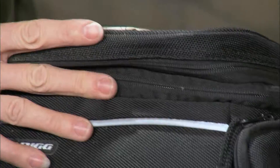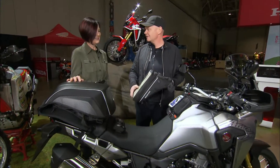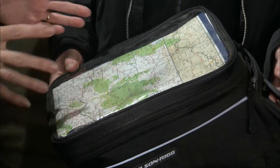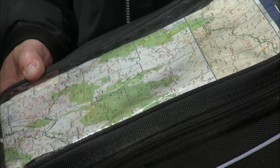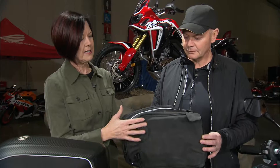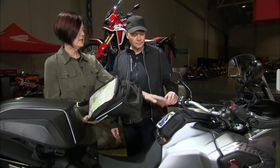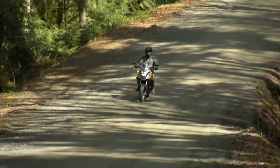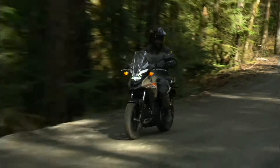Tony also brought along this classic tank bag. He loves the map pocket because even though we have GPS's, he still uses a map — it gives you a great overlay of where you are, and people use it in conjunction with the GPS. This tank bag has a nice wedge to it so it can fit nicely on any of the steep tanks, and it comes with either straps or the magnetic option depending on what your gas tank is made of.